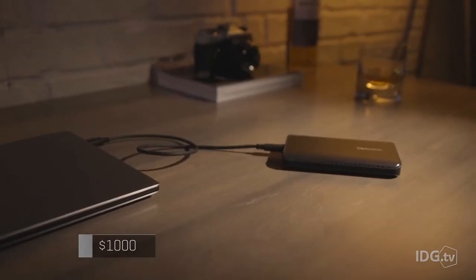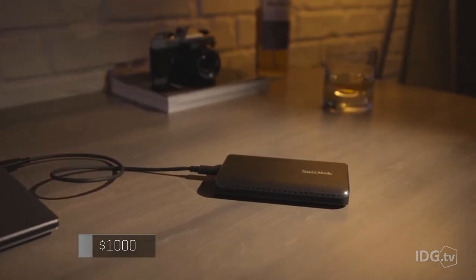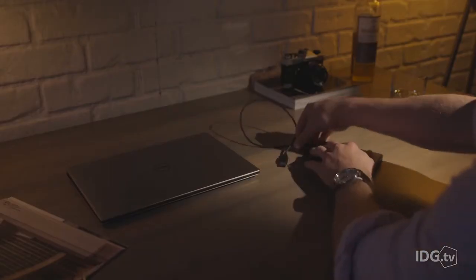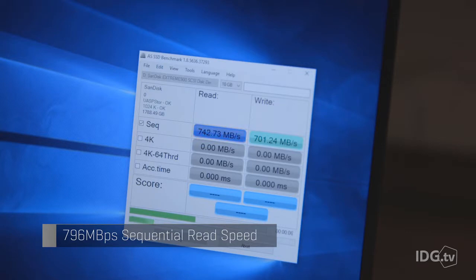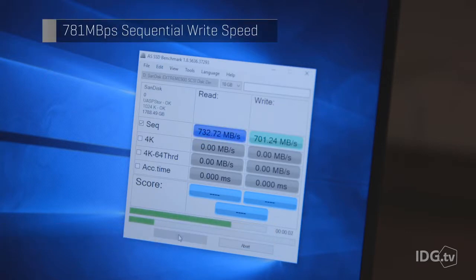At $1,000 for the 1.92 terabyte version, the SanDisk Extreme 900 isn't cheap. That price is about six times more expensive than the lowest priced portable drives, but you get about six times more performance too. We saw speeds as high as 796 megabytes per second during sequential read tests and as high as 781 megabytes per second during sequential write tests in our AS SSD benchmark.